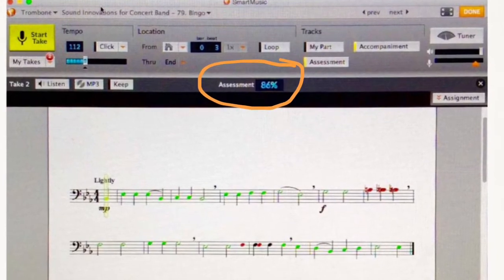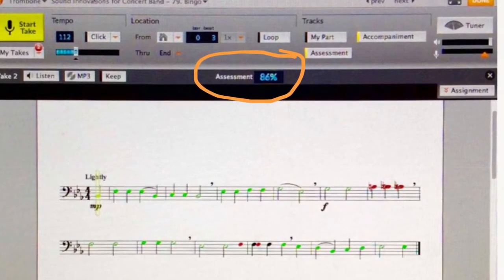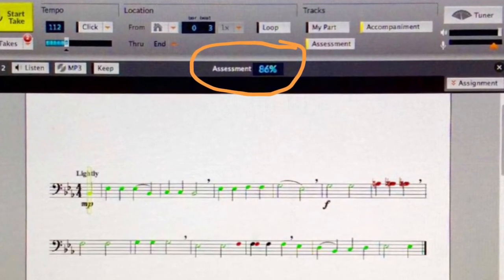If they are happy with that grade, they can submit it to the teacher. If not, they can redo it and try for a better one.